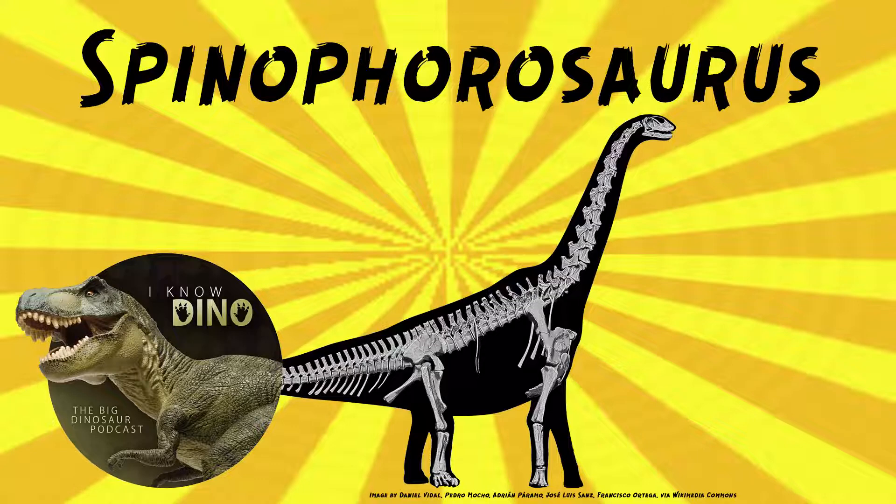You don't often hear sauropod tails described as rigid — that's pretty unusual. The chevrons in the front of the tail were blade-like, and the chevrons in the back of the tail were rod-like.